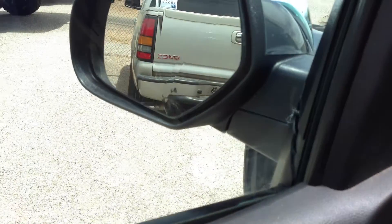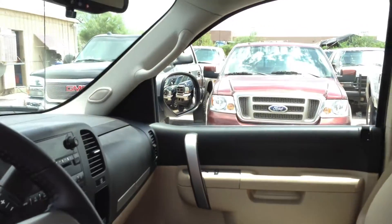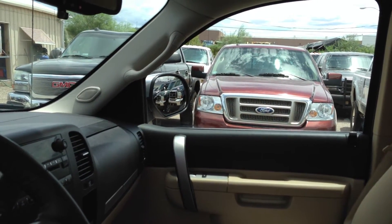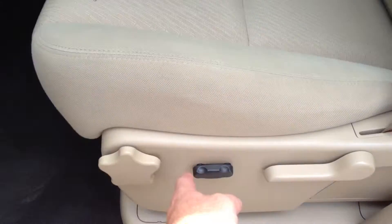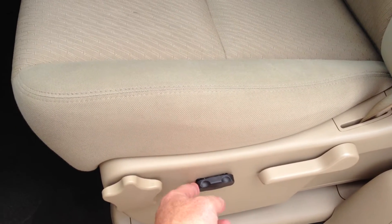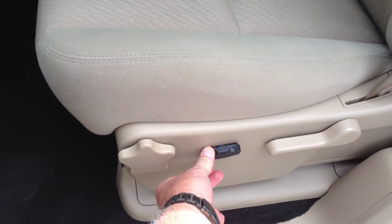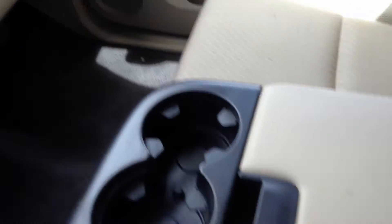We're replacing this mirror, but you can see it work right now. You can't lock the doors with the keys in the ignition. The tilt wheel up and down works. Here's your center console — there's a little tiny thing there and there. It's my job to not miss anything.